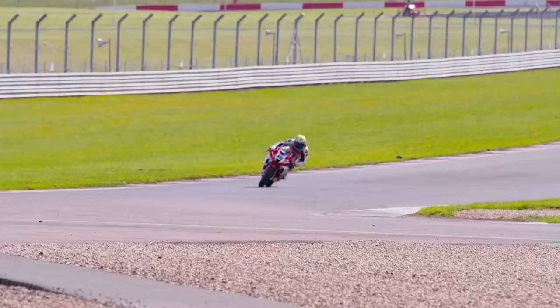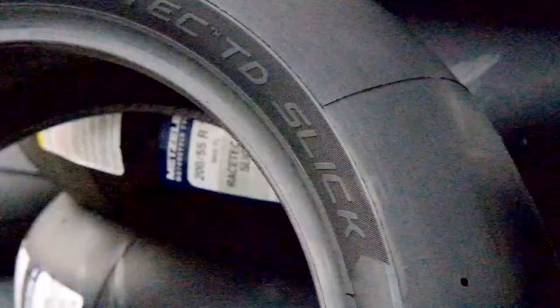Hi, I'm James from No Limits. We run track days and motorcycle race events in the UK and Europe. One of the tyres in the Metzeler range is the TD Slick. It's our best-selling tyre at No Limits, both for track day and race events.